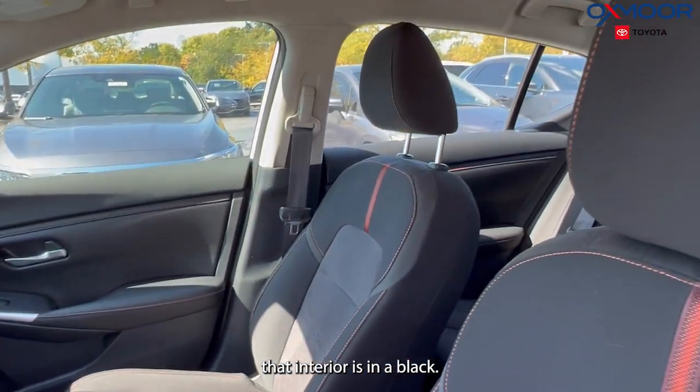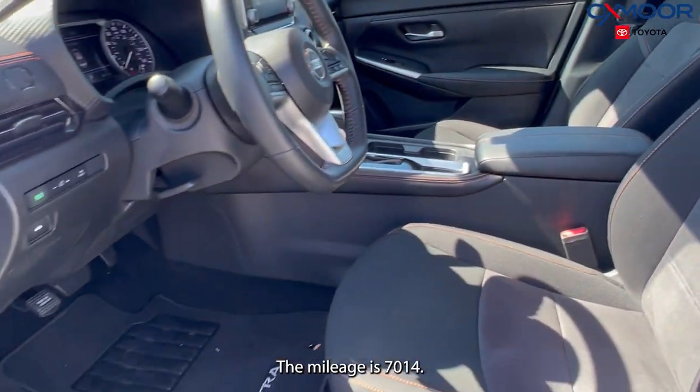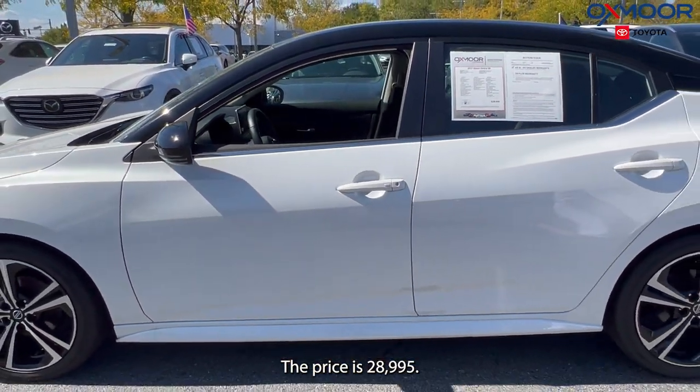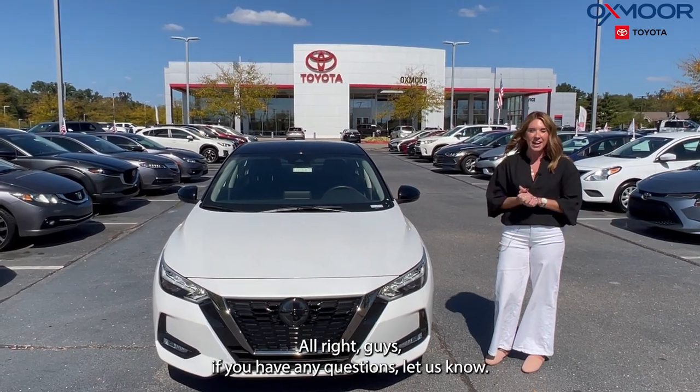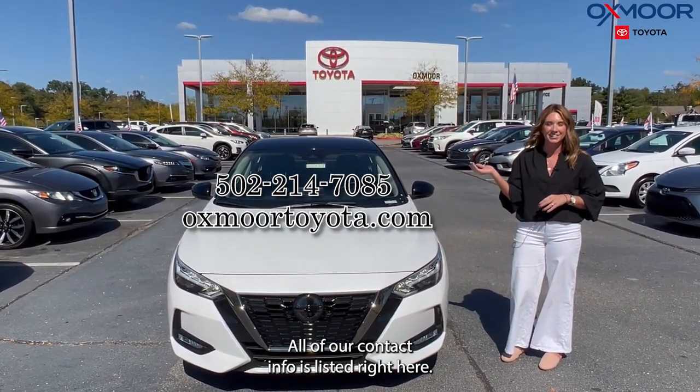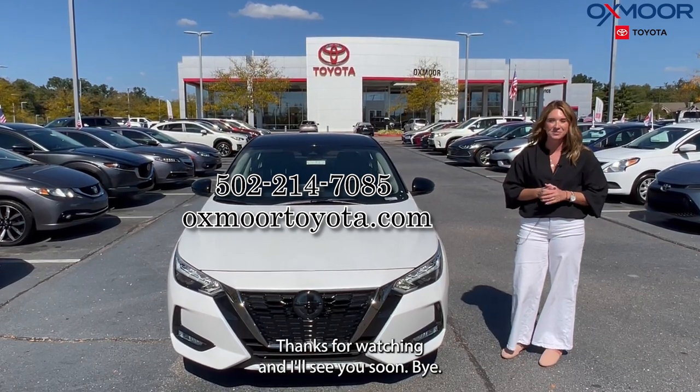The interior is in black. The mileage is 7,014 and the price is $28,995. All right, guys, if you have any questions, let us know. All of our contact info is listed right here. Thanks for watching and I'll see you soon. Bye!